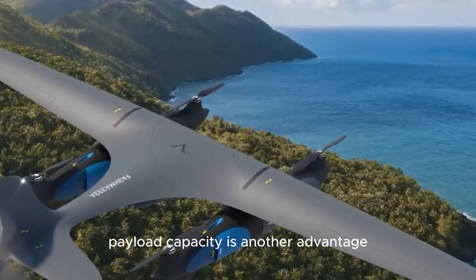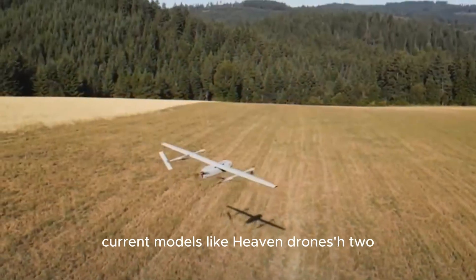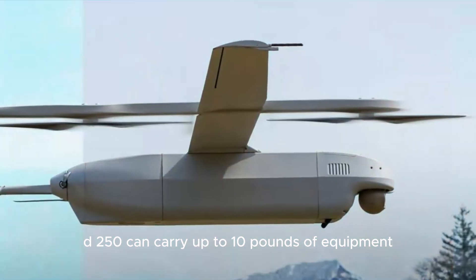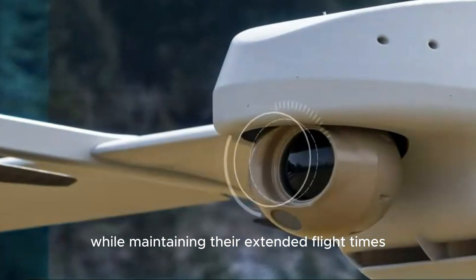Payload capacity is another advantage. Current models, like Heaven Drones' H2D-250, can carry up to 10 pounds of equipment — sensors or potentially munitions — while maintaining their extended flight times.